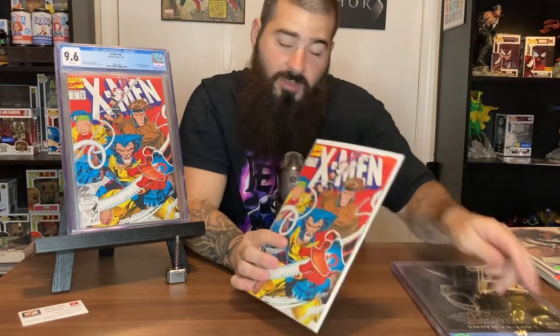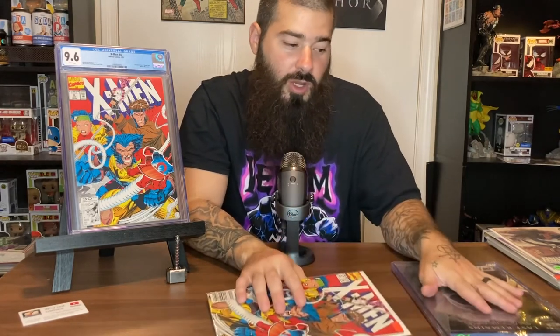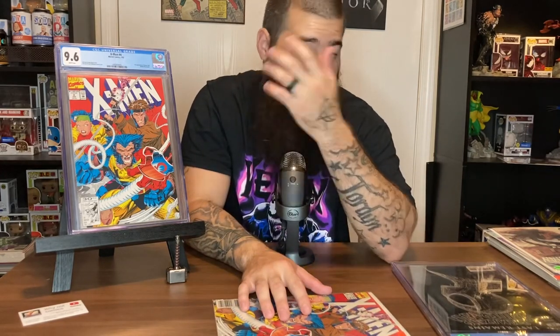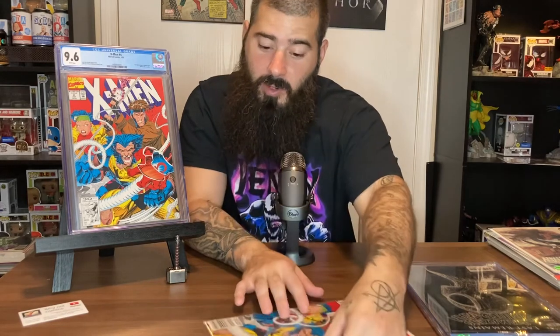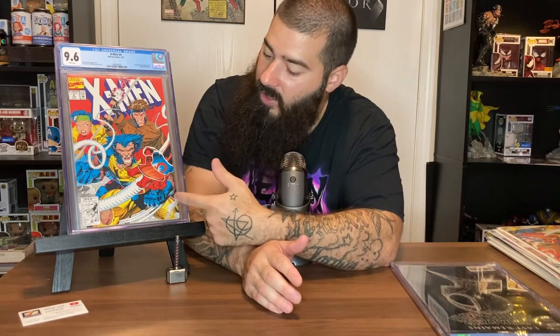The key thing about graded books is you know the value better. If you buy a book online they can say near mint — that could be a 9.4, 9.6, or 9.8. Your book holds more value if it's graded. I do it for investment purposes — if something happens to me, I want my wife to know what she has and sell it for what it's worth. I also collect Funko Pops and we go to shows and get things signed.